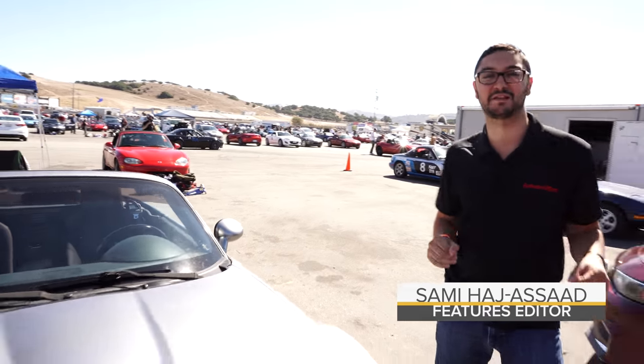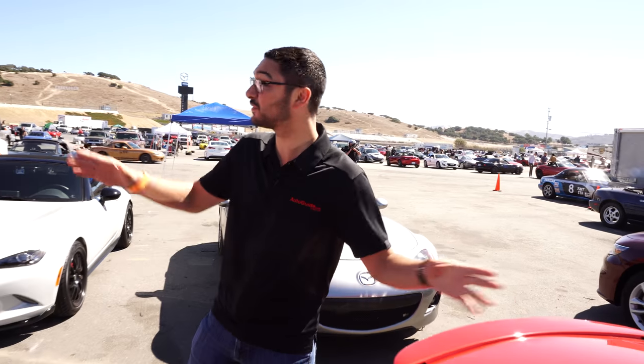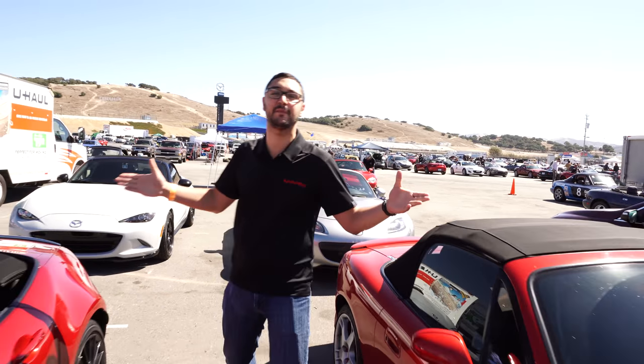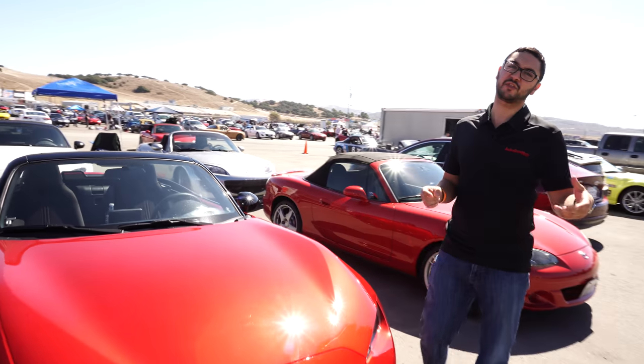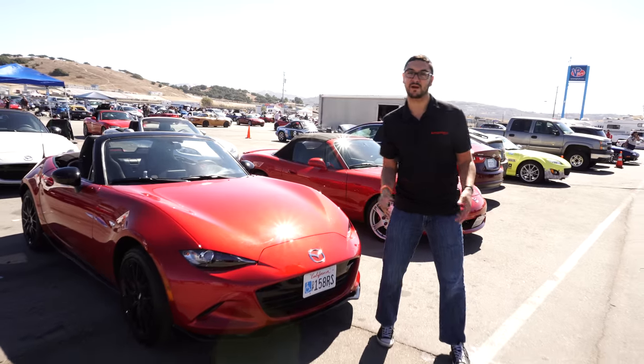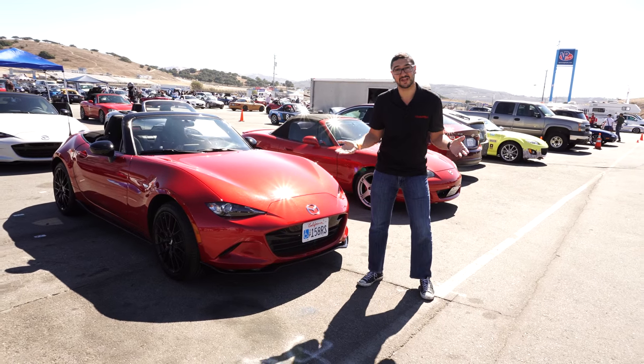I'm in Miata heaven. Actually, I'm at Mazda Raceway Laguna Seca, surrounded by beautiful Miatas and MX-5s. Here are five versions of this car that I think are awesome looking, rare, and very interesting. Come take a look.